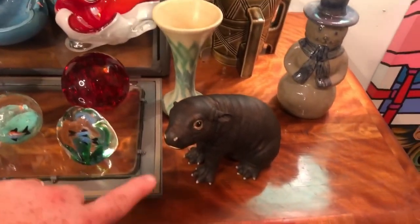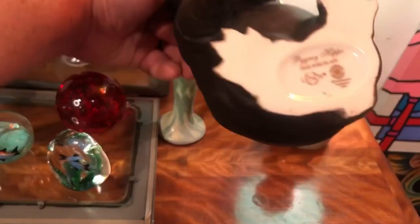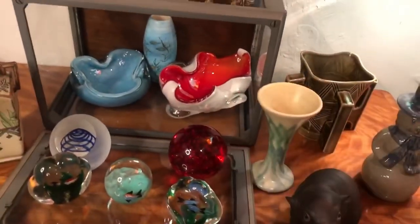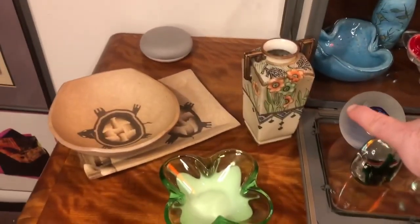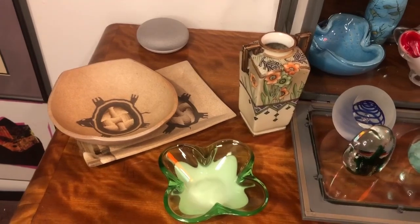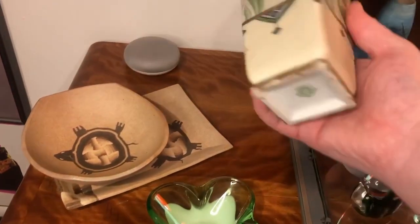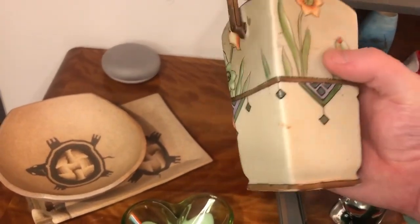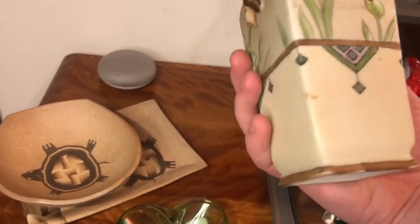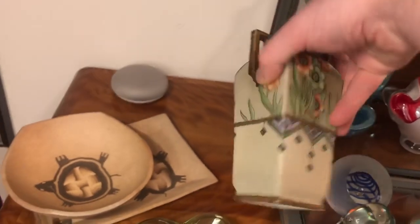Here we have a piece by Lladró — it is a baby pygmy hippo — and all of those are in perfect condition, no chips, cracks, or repairs. Next we have this piece of hand-painted Nippon, in perfect condition. There's some paint wear on it but no chips or cracks. What appears to be scuffing is actually from the manufacturing process — it says 'hand painted Nippon' on the bottom.